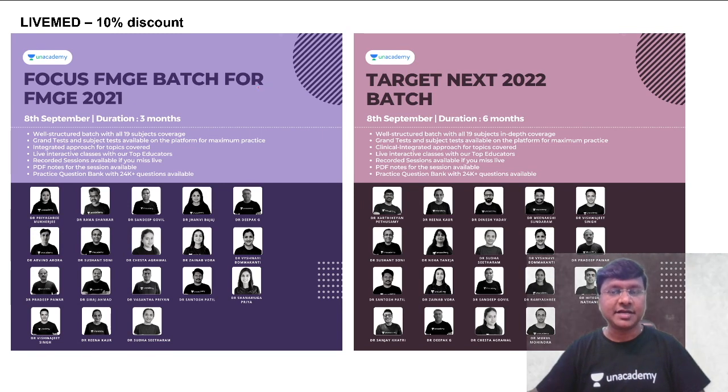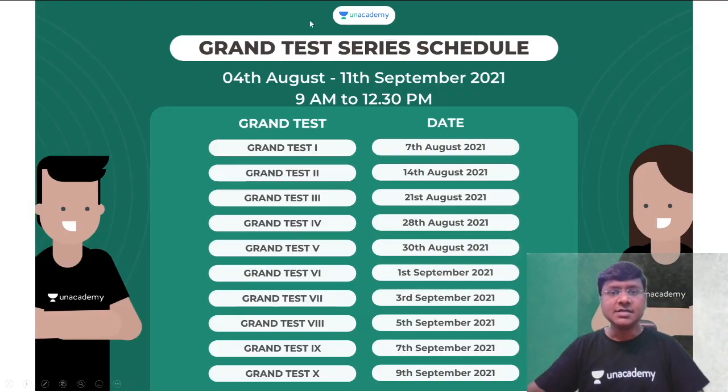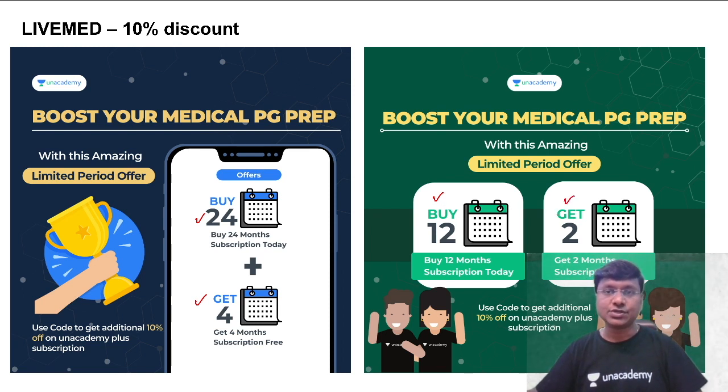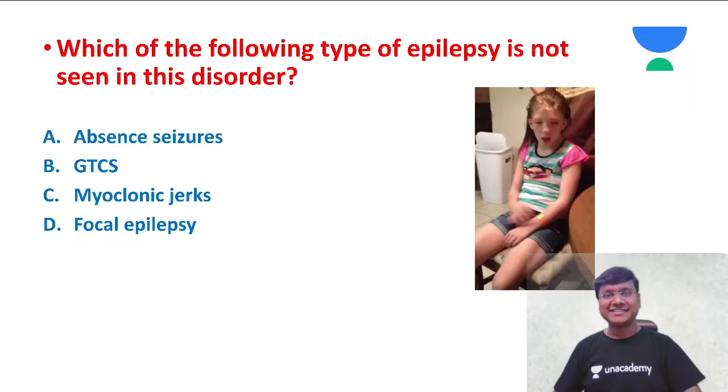An important update from the academy: they have come up with two important batch courses for FMG students appearing for the exam in December, and Target NEXT 2022 batch — both starting from 8th of September. To subscribe, use my code LIVEMED to get an additional 10% discount. For a 24-month subscription you get four months free, and for a 12-month subscription you get two months free. This is a limited period offer.